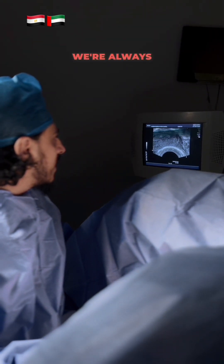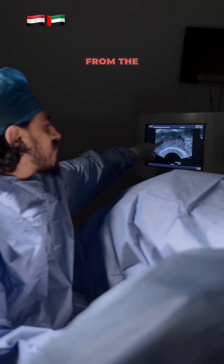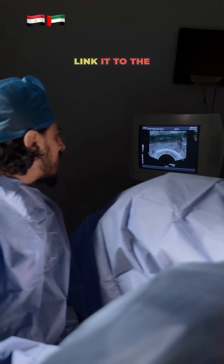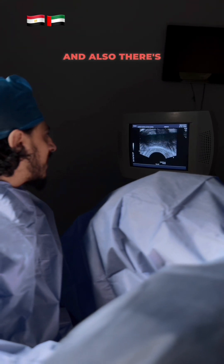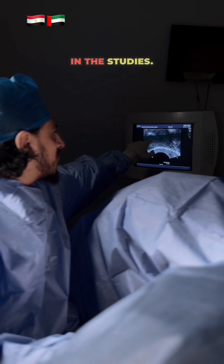We are always keen to perform gentle embryo injection approximately 1.5 cm from the uterine fundus to reduce junctional zone contractions linked to implantation failures demonstrated in the literature. There is a success rate for this procedure of about 22.5% in the studies.